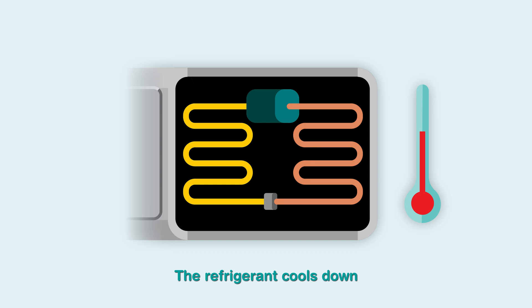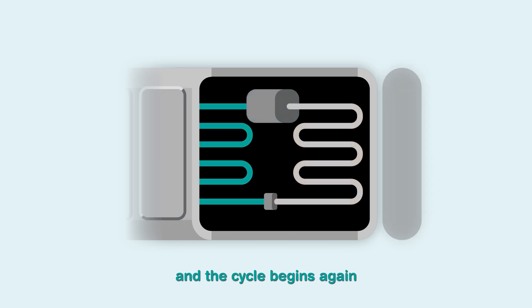The refrigerant cools down, turns the gas into a liquid again, reducing the pressure, and the cycle begins again.